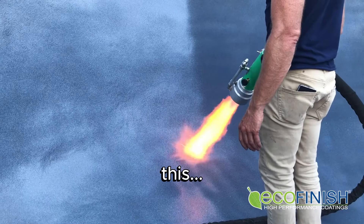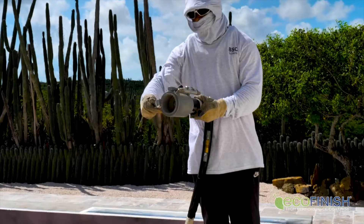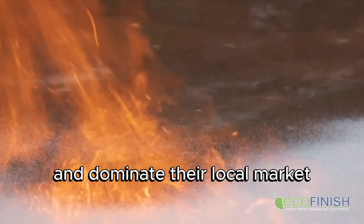What does this, this, and this have in common? The answer: this. It's helping pool companies across the globe expand their business and dominate their local market.